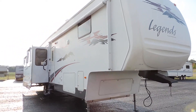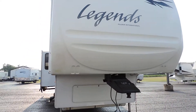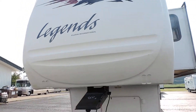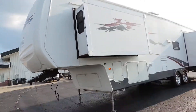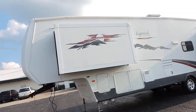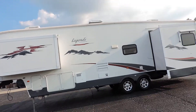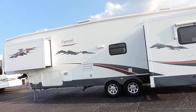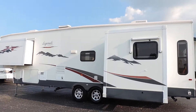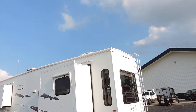It has a solid fiberglass front cap, electric awning, nice smooth fiberglass sides, full basement storage, three super slides, 10-gallon hot water heater, two rooftop AC units front and back, aluminum wrapped window awning, beautiful aluminum rims and tires, and I believe it's a 50-amp power service.